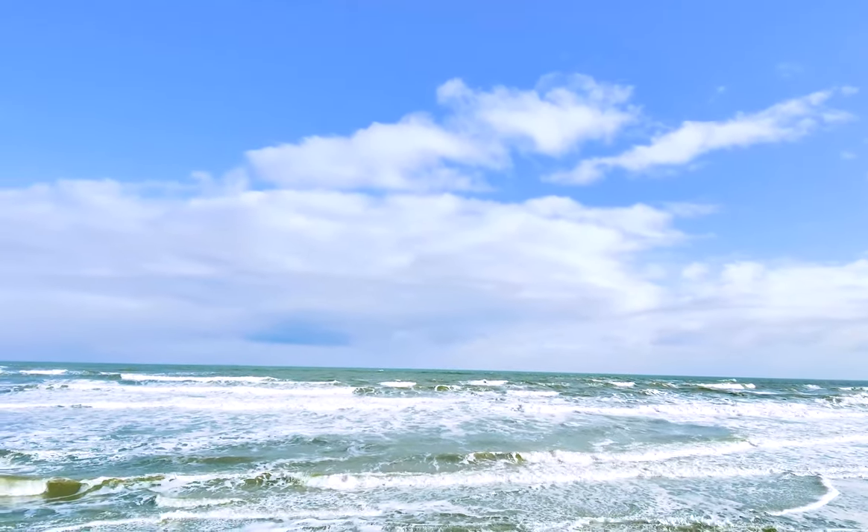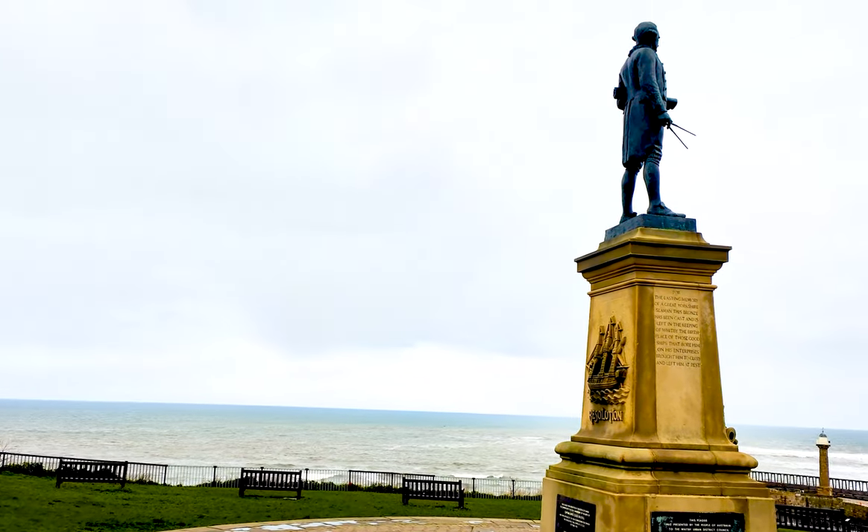Then we went to Whitby Piers. This is the bronze statue of Captain James Cook.